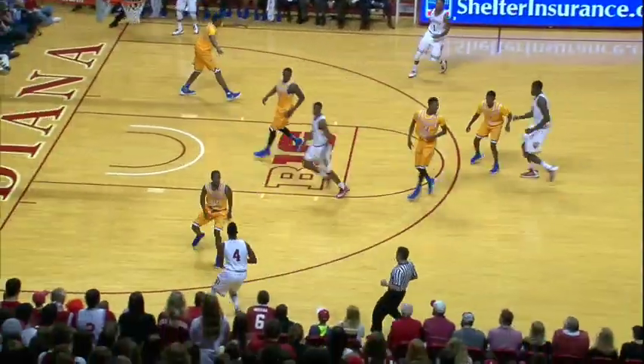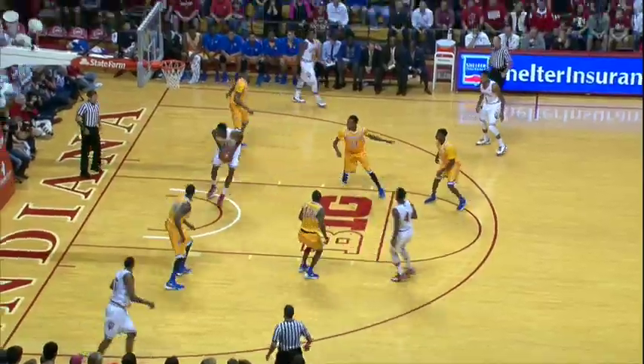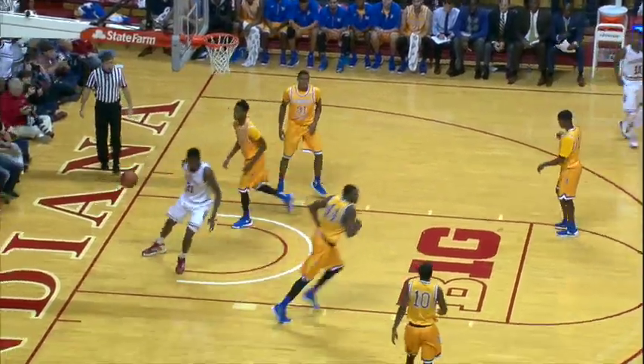Williams down the floor on a flurry, fires it off to Johnson. Robert drives inside, nice feed to Thomas Bryant. And Bryant gets his fifth point of the game.